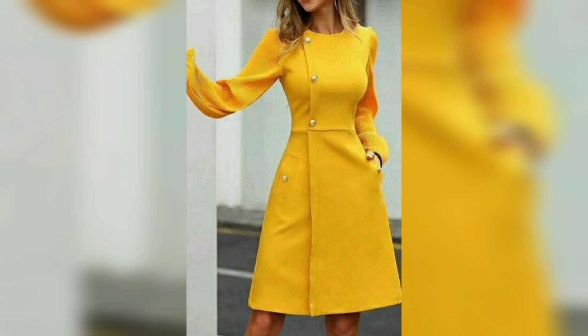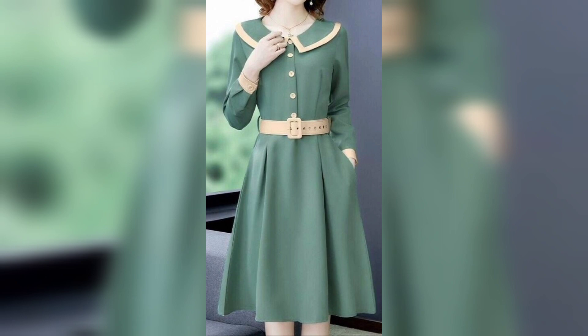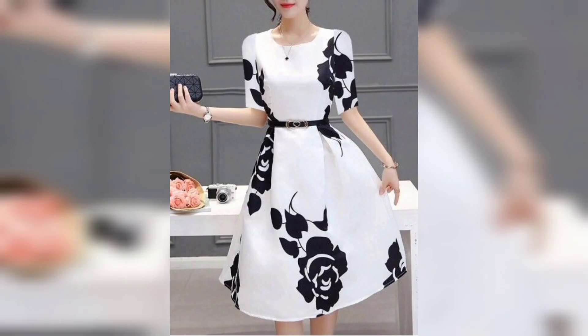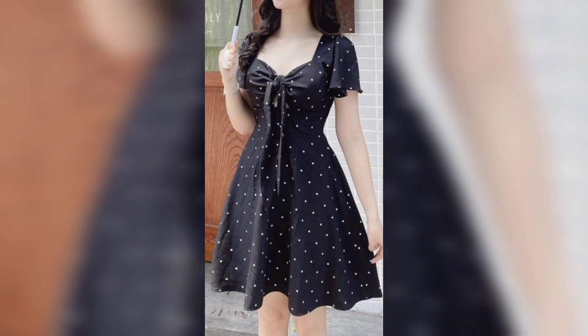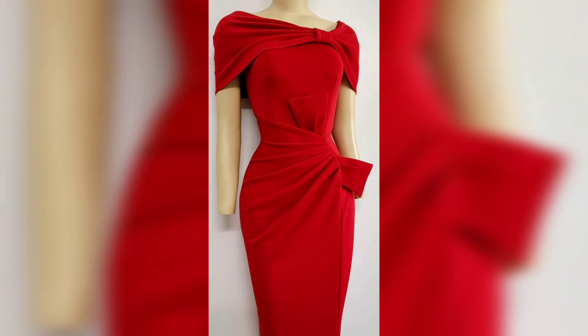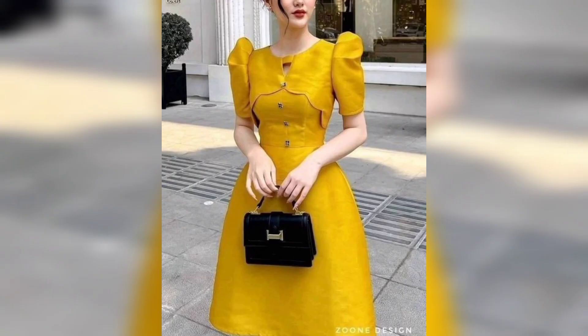This one is a unique and beautiful color with a belt. Again, this one is a black and white color combination with a beautiful design and beautiful handbag. Again, this one is a black and white color combination, so cute. This one is a very beautiful red color, very awesome.